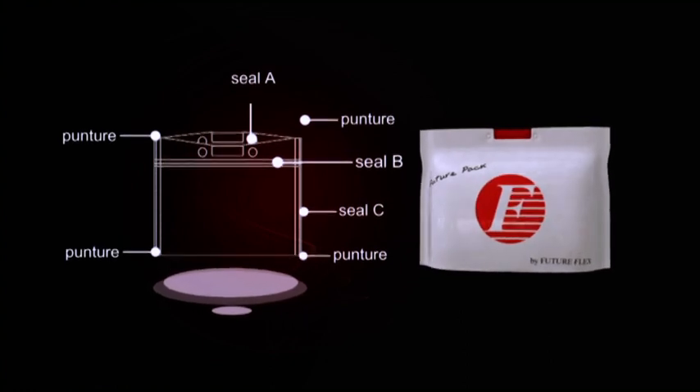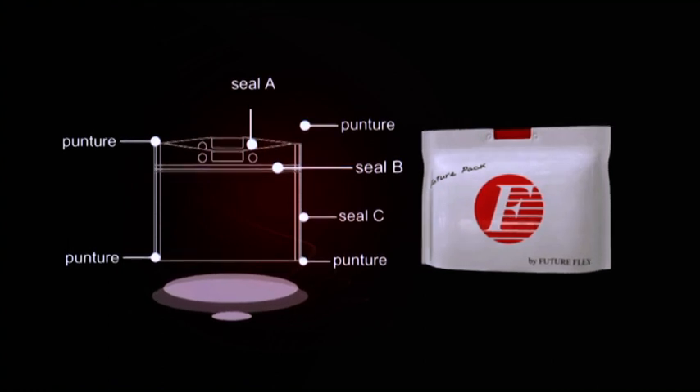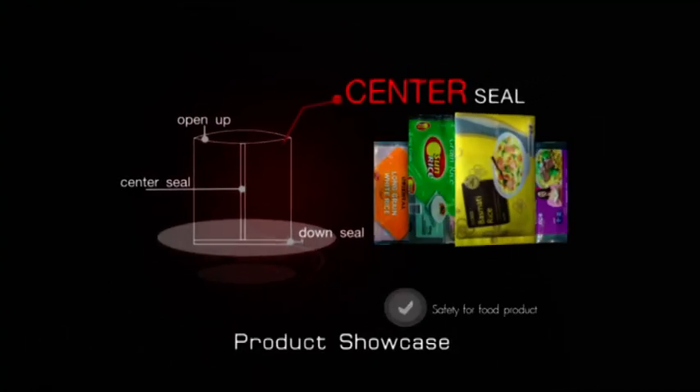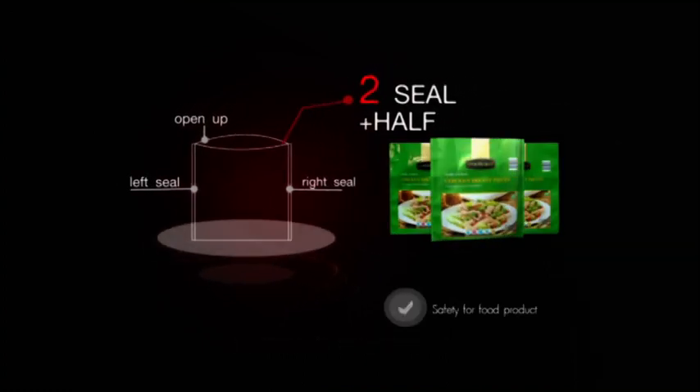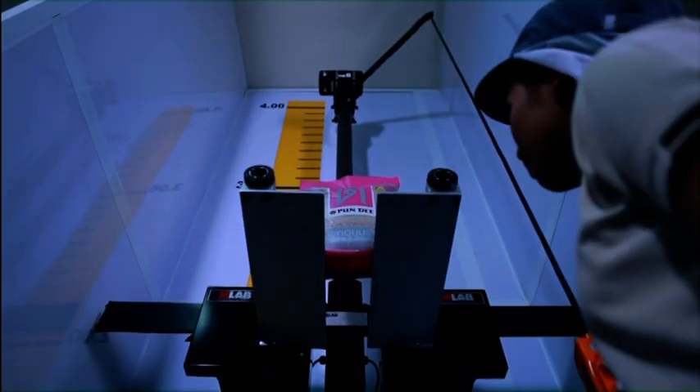FuturePack combines excellence and innovation to create superior engineered packaging products. Our packaging is created with advanced laminated plastic film that provides superior strength. All packages are subjected to rigorous drop testing.